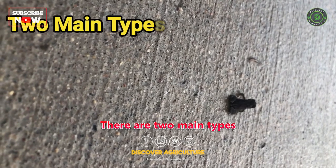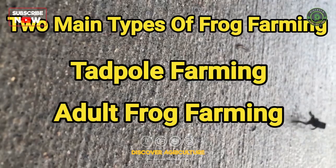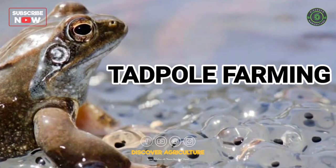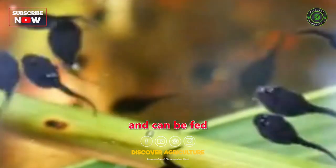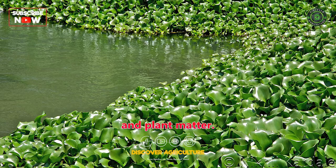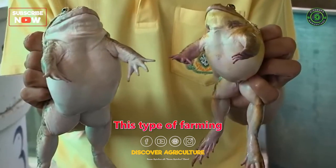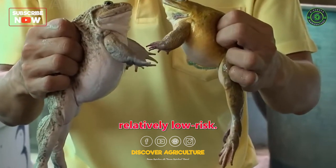There are two main types of frog farming: tadpole farming and adult frog farming. Tadpole farming is the practice of raising tadpoles from eggs to frogs. Tadpoles are relatively easy to care for and can be fed on a variety of foods, including algae, insects, and plant matter. This type of farming is a good option for beginners because it's relatively low risk.